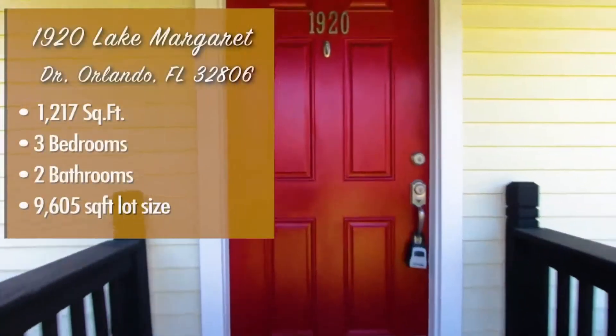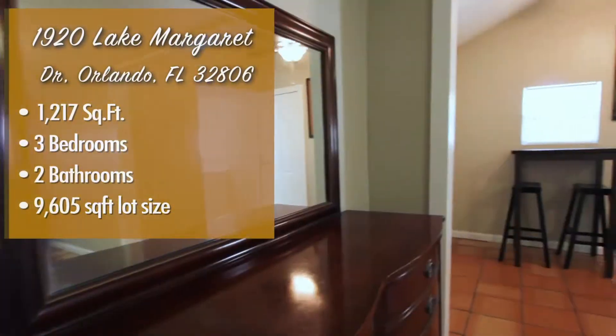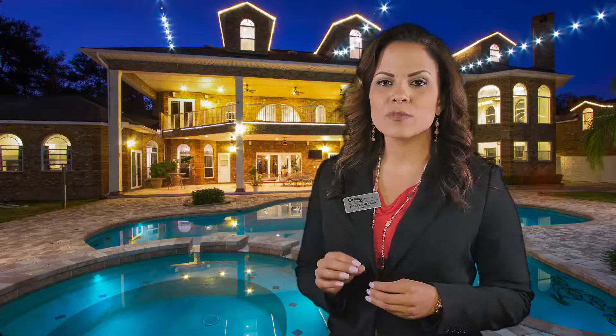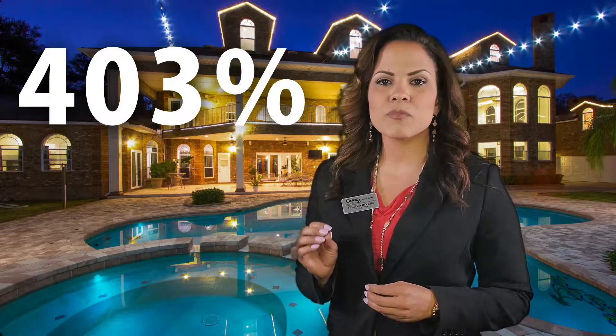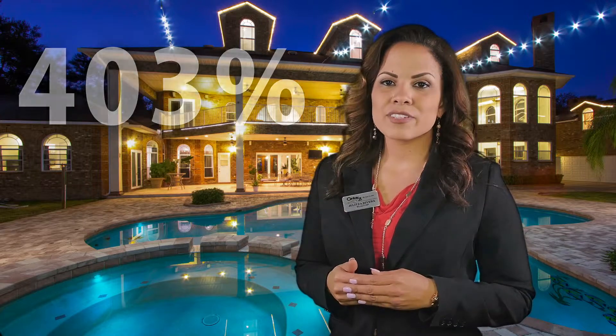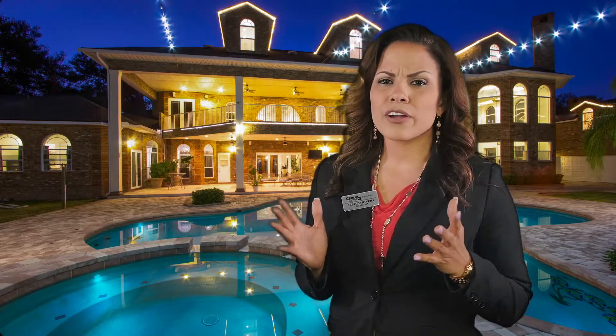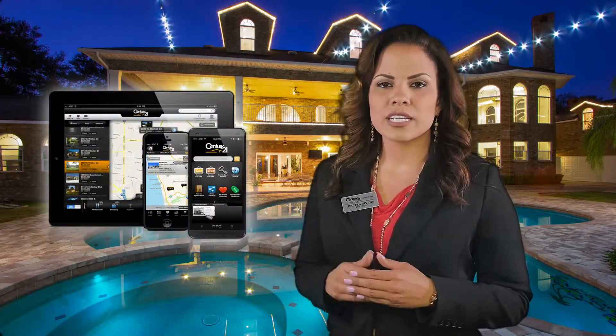The next phase in our exclusive marketing strategy is the use of video. Studies show that the use of video with real estate listings causes homes to receive 403% more inquiries than those without. It is because of that increase in leads that Alton Clark Media also creates stunning HD video tours of your home. These videos allow clients to feel as if they're actually in your home and not just looking at pictures.